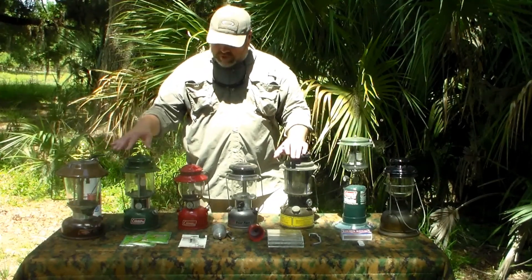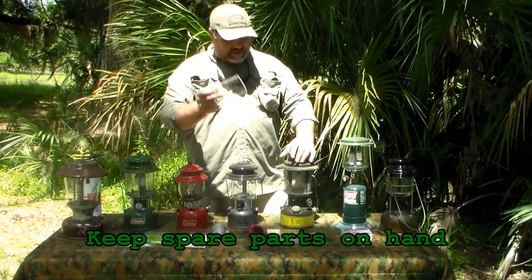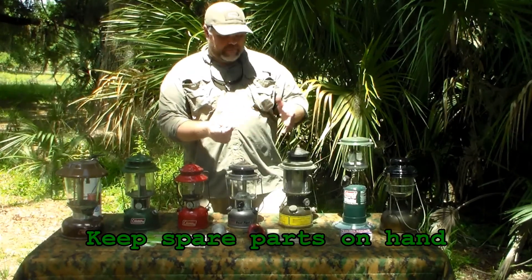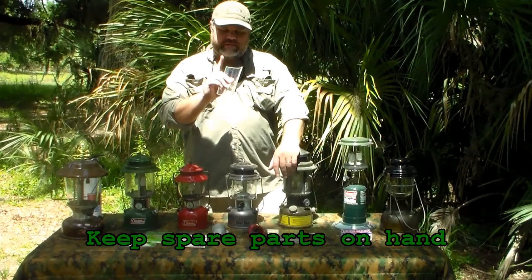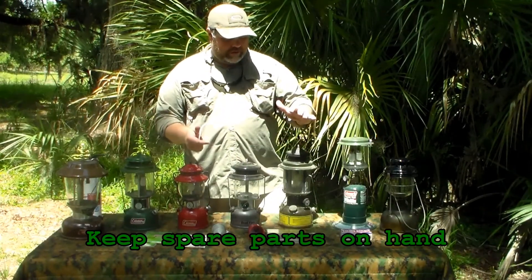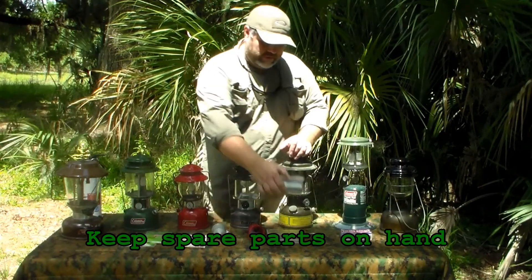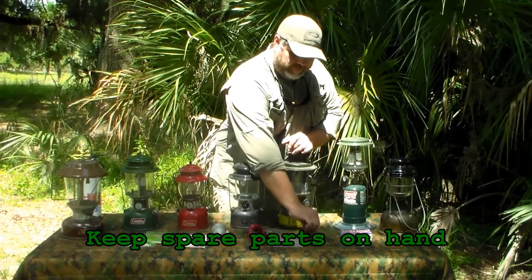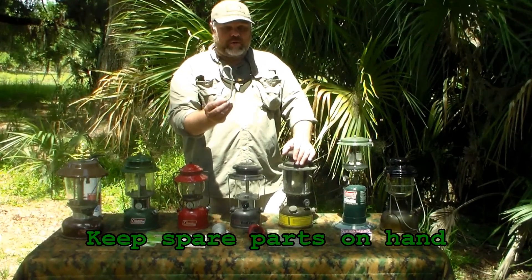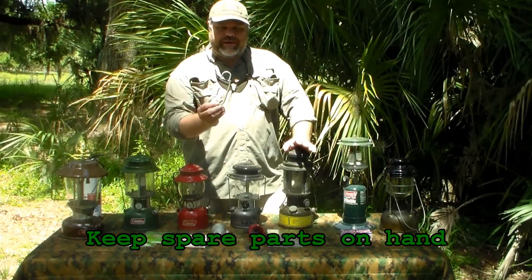For all your lanterns, as you can see there's a wide variety on this table — keep spare parts. This is globe replacement for this military lantern. One thing I like about it is the thickness of the glass — they're incredibly thick. If I break one panel, I just replace that panel, whereas on this Coleman, if I break the globe, the entire globe is gone. This is a military lantern made for people who can break things. Having your spares around is important. This is a generator for this lantern — again, having your spare parts, having them handy, knowing where they're at, having them ready to go is crucially important.